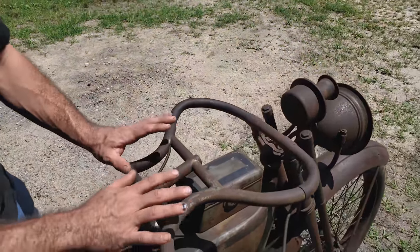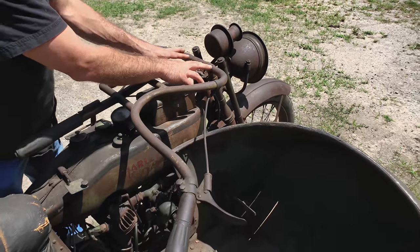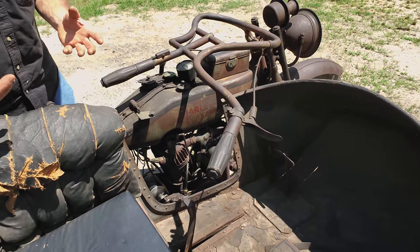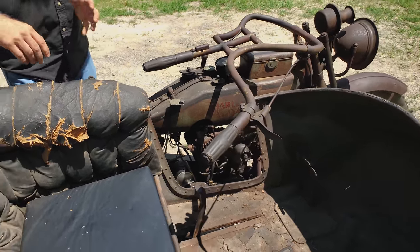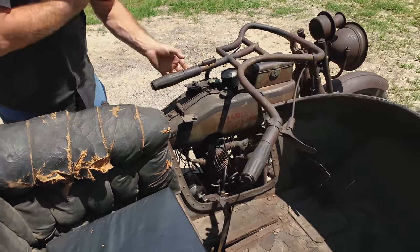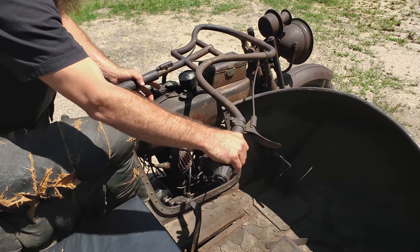I've never seen anything like these early 1914, 15, 16 Harley-Davidson cast lugs with a special bend arrangement. The way this sidecar is really designed to be ridden: the driver sits right here in the seat, hangs his left arm over, and operates the spark advance and the throttle here just like normal.